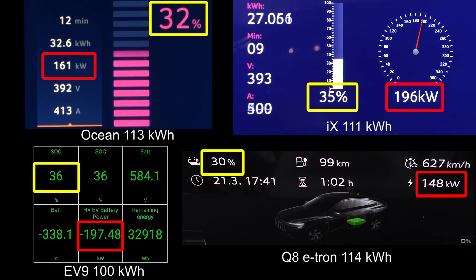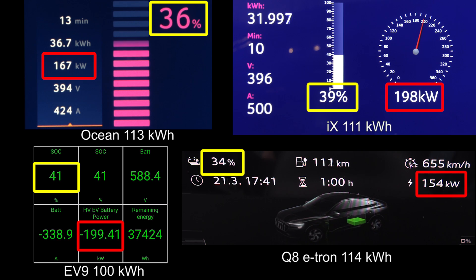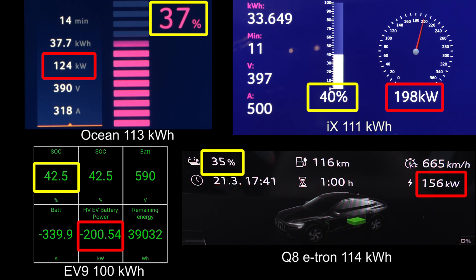Let's look at the competition. Compared to the e-tron, you see that the Ocean charges faster than the e-tron — they have almost the same battery size. Very impressive, but that's because the e-tron is initially slow in the beginning, but it slowly picks up speed.